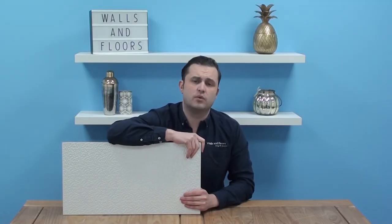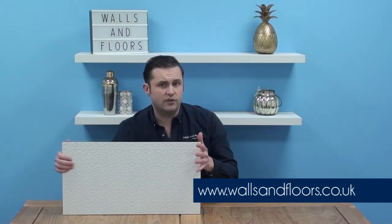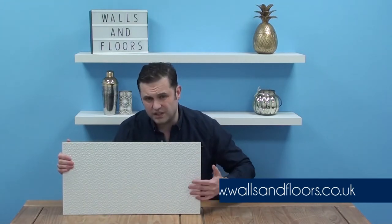If you think this could be the tile for you then feel free to order a sample through the website, which is wallsandfloors.co.uk. Remember we always send out full size samples so you can get a full picture of what tile it is you could be ordering. On the website, have a look at our style and inspiration tab.